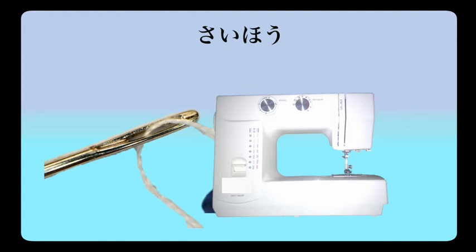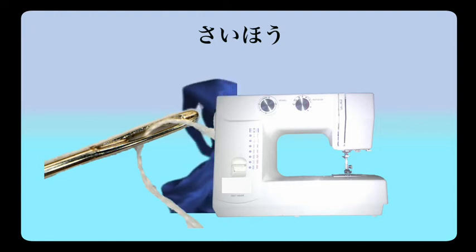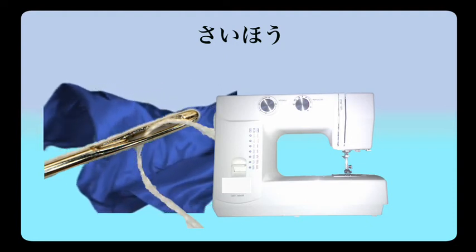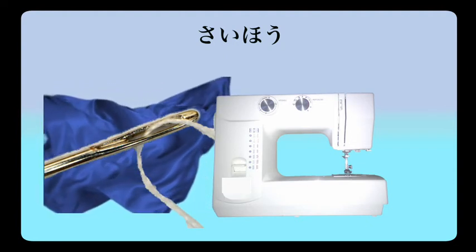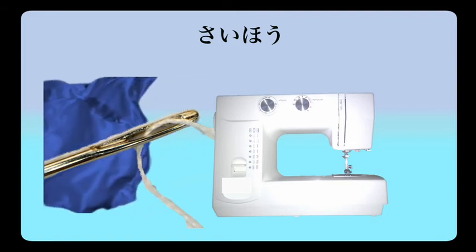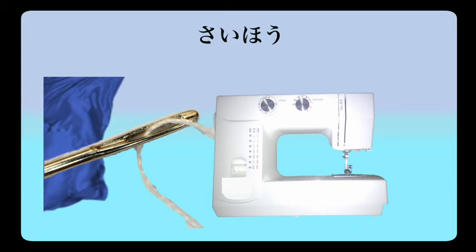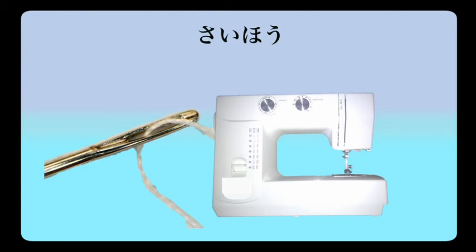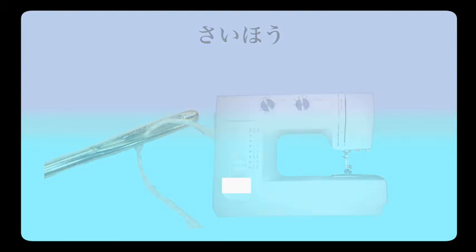Saihou, meaning sewing. Saihou o benkyou shimasu — I study fashion and design, or sewing. Saihou o benkyou shite imasu — I am studying sewing.